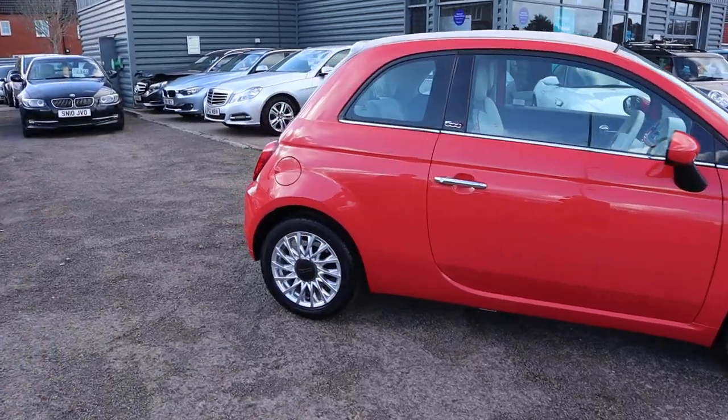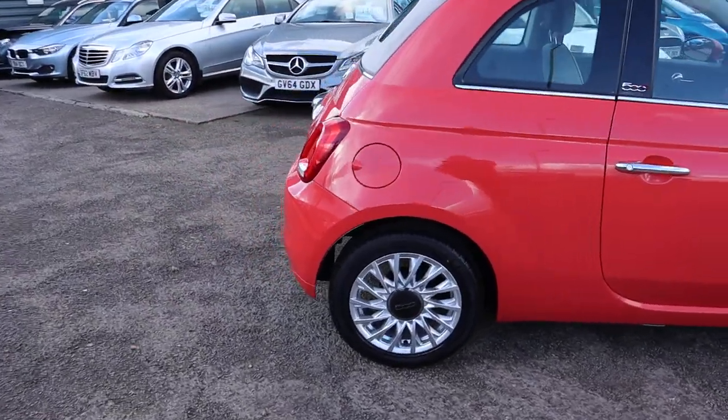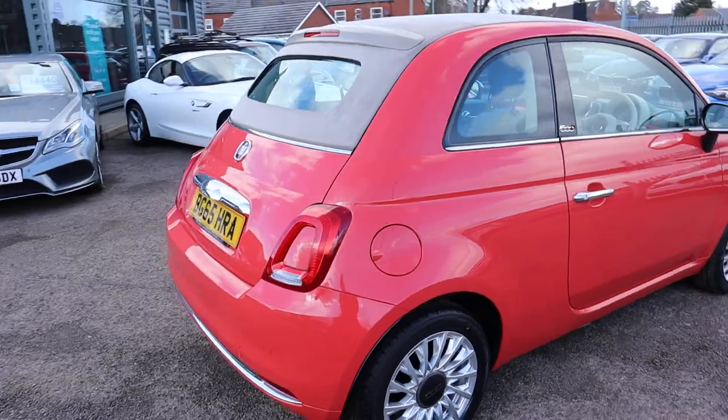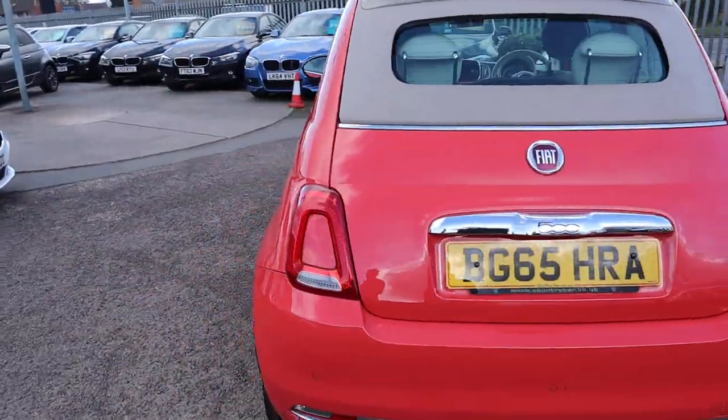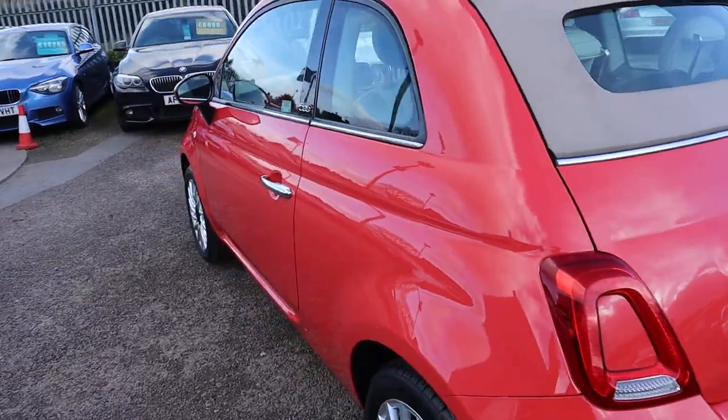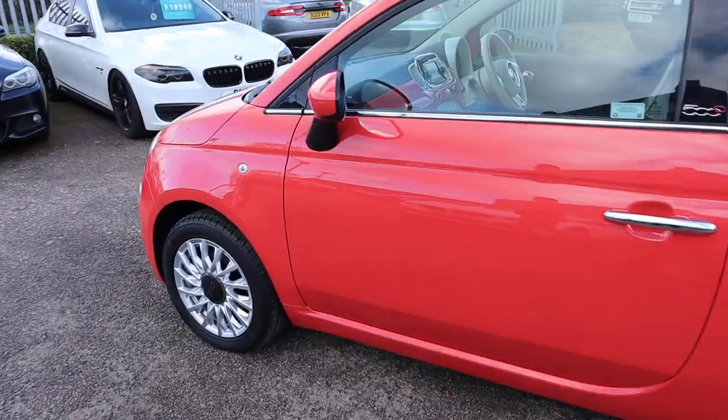Let's have another walk around it. We give you a warranty as standard and you can extend it up to four years. If you're looking for finance, we've got very competitive rates. If you've got a part exchange, that's no problem either.